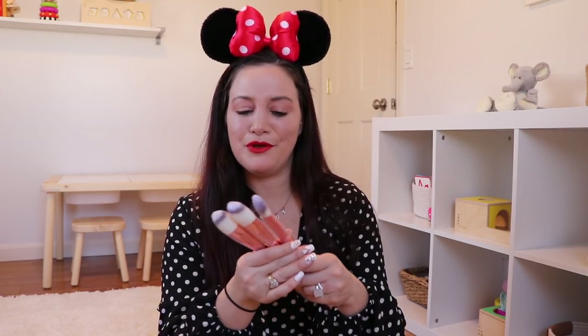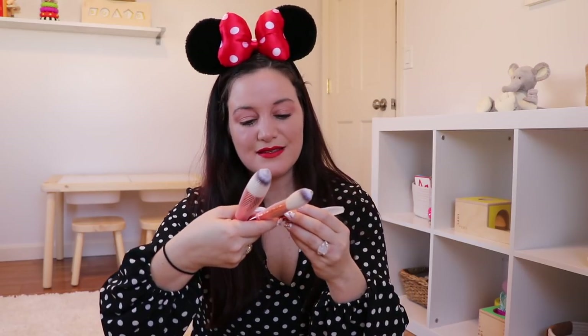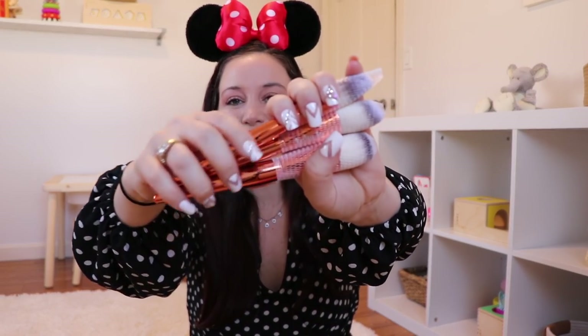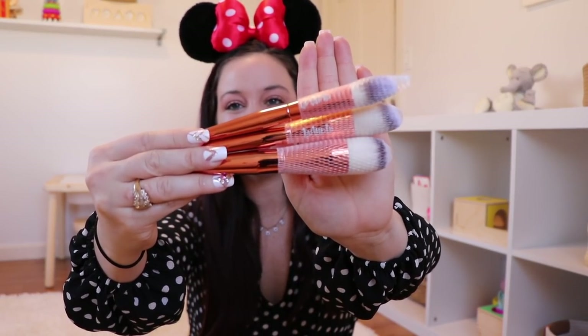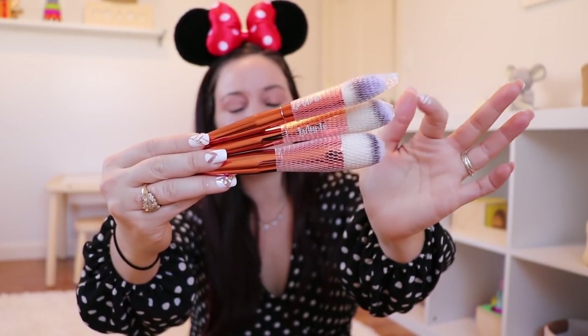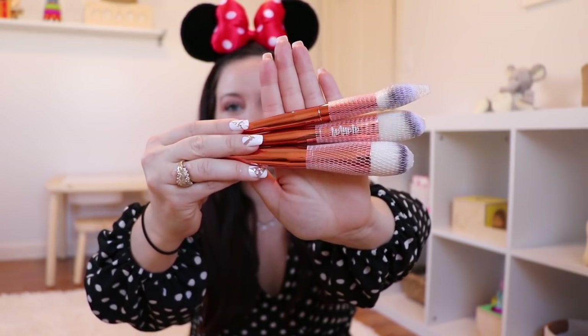Speaking of items I will use, we are getting three makeup brushes. I tend to use all the makeup brushes I get from BoxyCharm the most, and these are beautiful. The brand looks like it says Almar — we're getting three super aesthetically pleasing makeup brushes in all different sizes: a foundation brush, a blush brush, and another one. I love the shine to them.